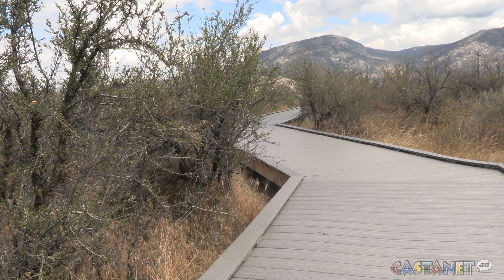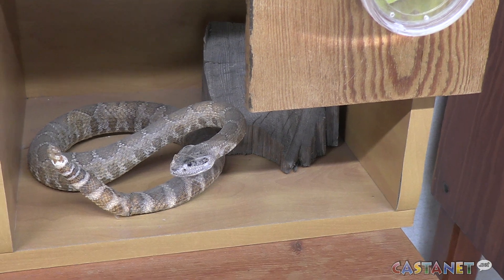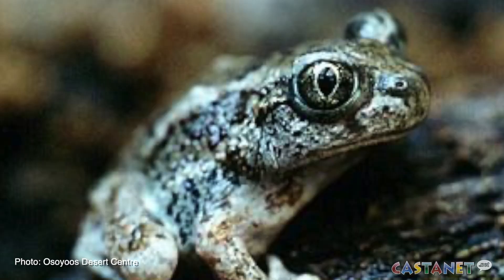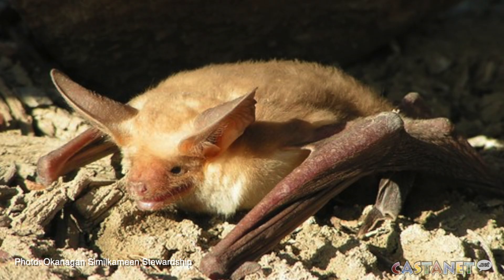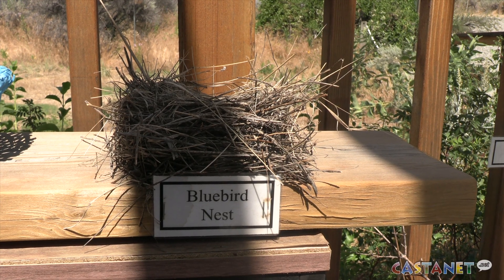Species that live here have a wide range of adaptations, like the western rattlesnake, the spadefoot toad, and special to the area, the pale pallid bat. We certainly provide habitat for recovering populations of bluebirds.